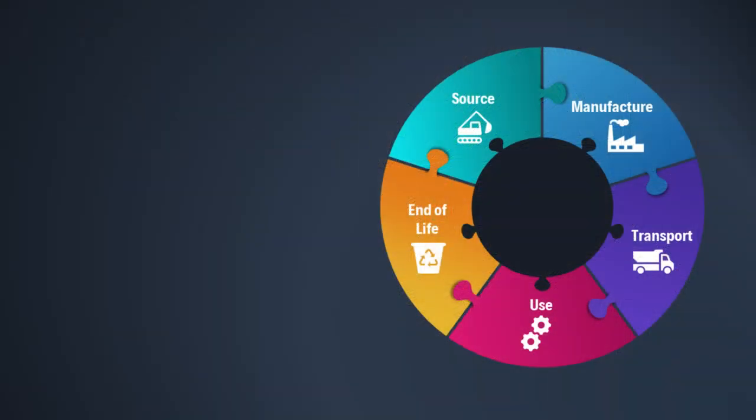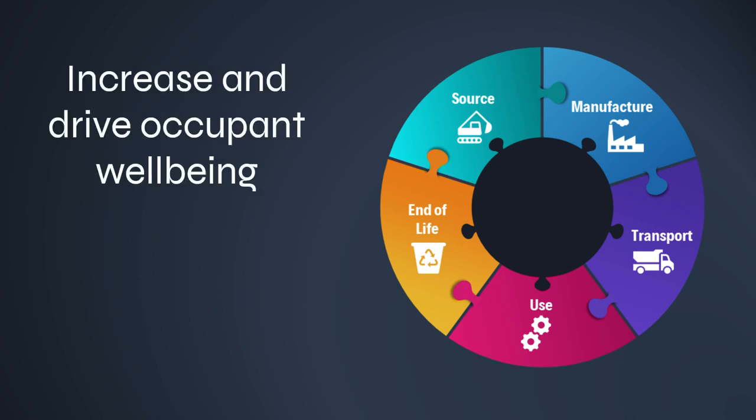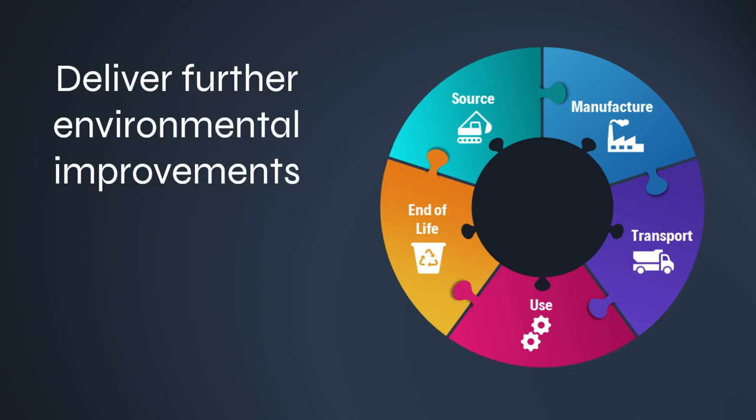SKA principles have evolved over time to incorporate best practices. The use of SKA drives effort to conserve and reuse resources throughout the life cycle, reduce and eliminate pollution, increase and drive occupant well-being, improve the available data for reporting, reduce running costs, and ultimately deliver further environmental improvements.